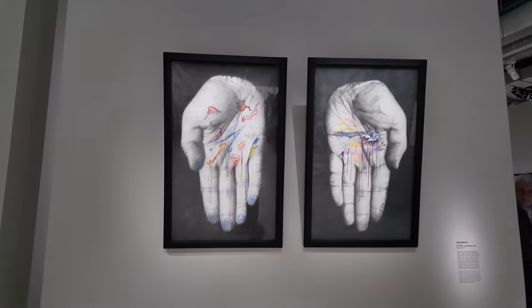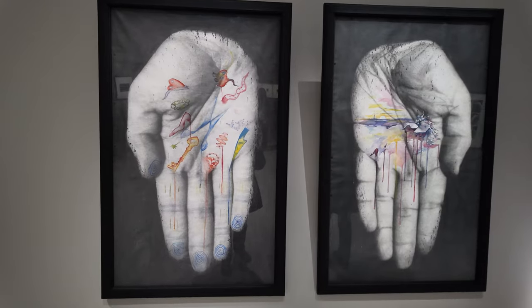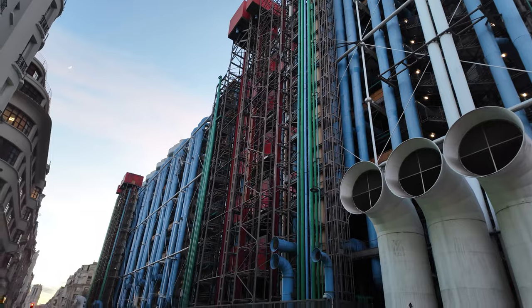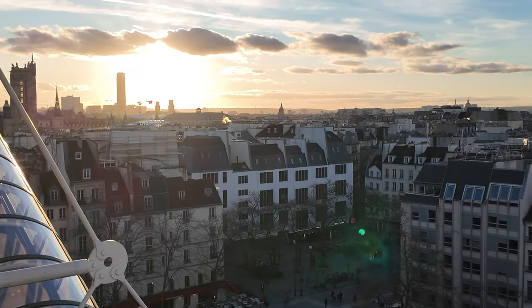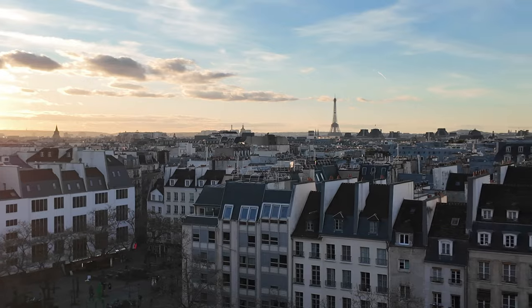As you explore Centre Pompidou, you're not just seeing art — you're stepping into a place that challenged traditions and became a symbol of the city's creative spirit. Head up to the last level, where you'll be rewarded with a breathtaking view of Paris, making your visit a perfect blend of art and awe-inspiring scenery.